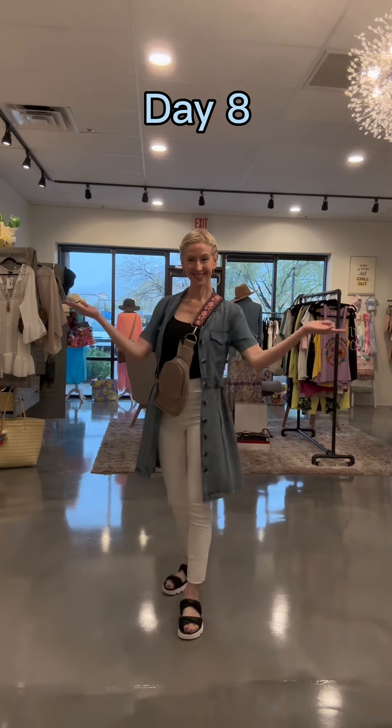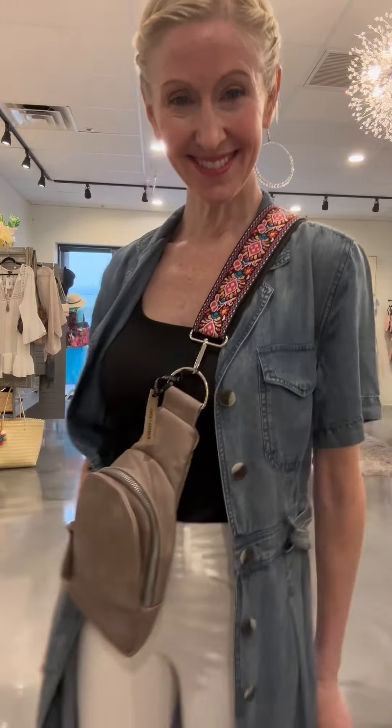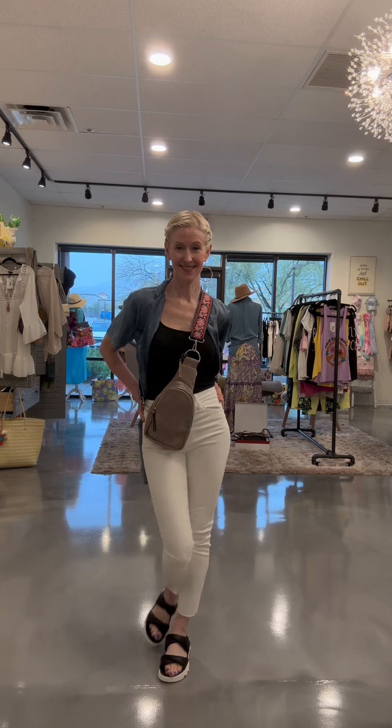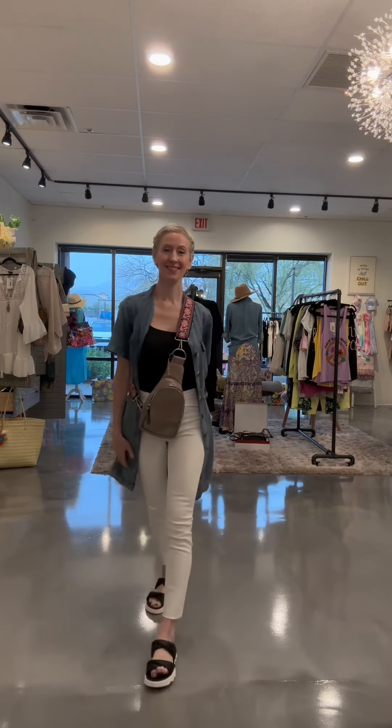Day eight shows the versatility of the Velvet Heart tencel dress — it makes a great little shift dress but can also be worn open as a duster cardigan. Paired back to the white jeans with the sling and the sandal slides — this is one hundred percent a morning, noon, and evening outfit.